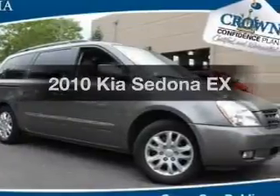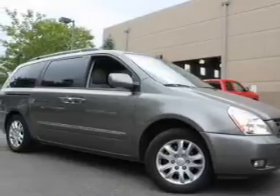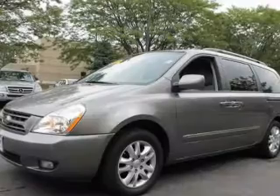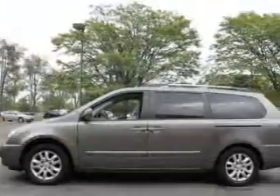Check out this 2010 Kia Sedona. Travel the roads in style and comfort in this great vehicle with a reliable 6-cylinder engine. The powertrain includes front wheel drive that responds smoothly to its 5-speed automatic transmission. Premium wheels lend a distinctive appearance.